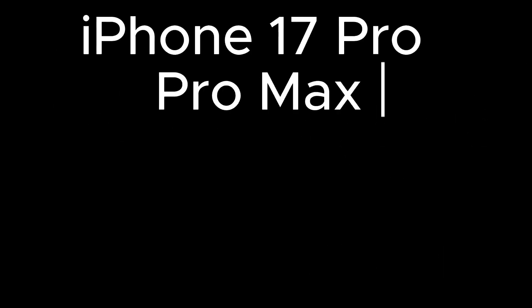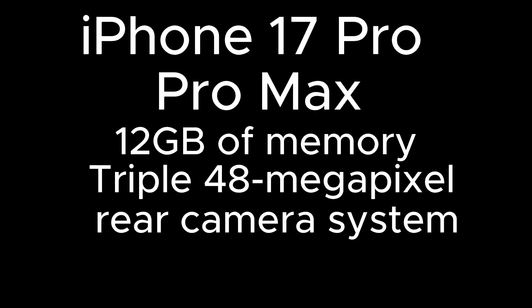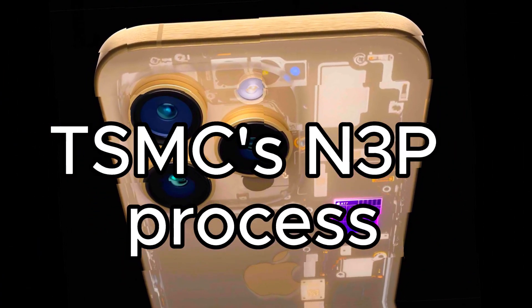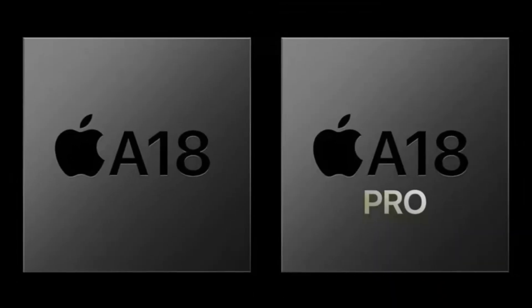The Pro models are also seeing significant upgrades. The iPhone 17 Pro and Pro Max will come with 12GB of memory, a triple 48-megapixel rear camera system, and a new A19 Pro chip made using TSMC's N3P process — a step up from the expected A18 chip across the iPhone 16 lineup.